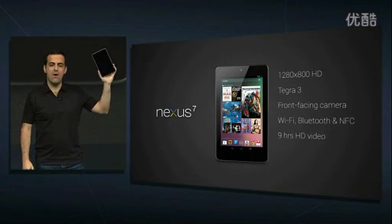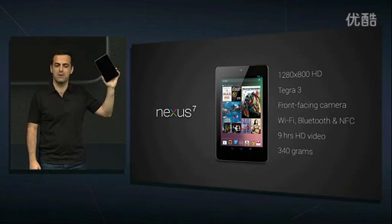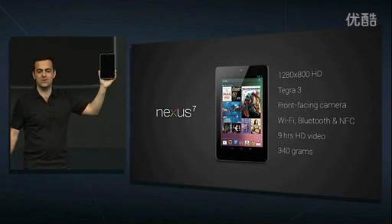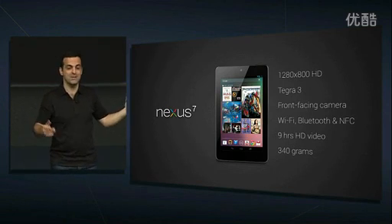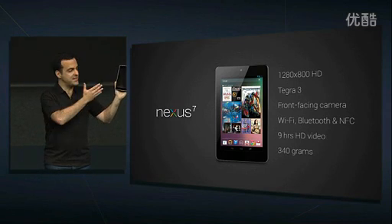And best of all, it's only 340 grams, just about the weight of an average paper book. It fits perfectly in one hand. You can put it in a purse or bag. It doesn't tip over when you're reading or watching a movie in bed. It just feels right. That's Nexus 7.